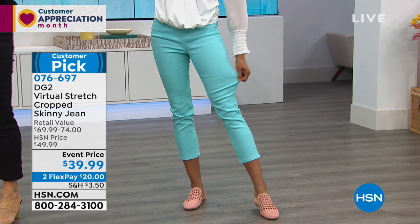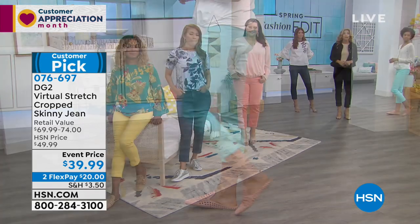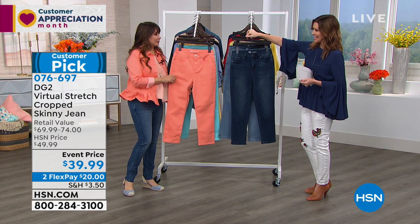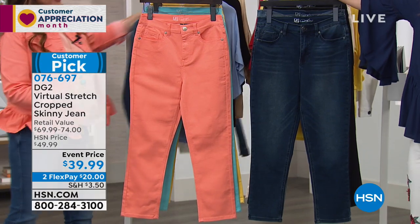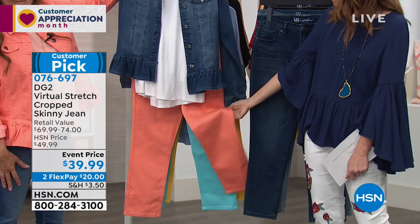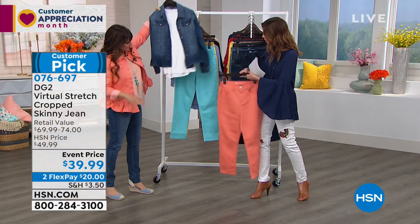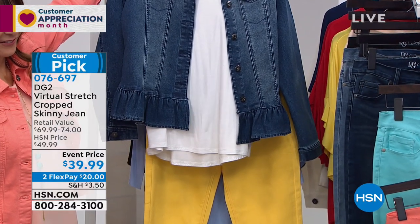Virtual stretch is more contemporary and modern — this shape and silhouette in denim is great. And it's not just restricted to denim blues; you have these great yummy colors to bring your personality and mood forward. Easter's right around the corner, and these colors remind me of Easter eggs. If you're a little hesitant about color, blend it with a denim anchor to ground it — coral, aqua, yellow — I love a denim with a good yellow.